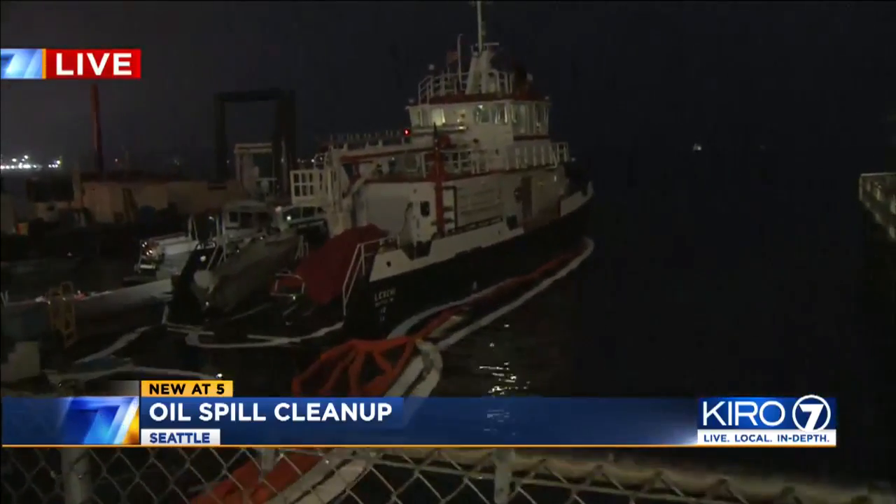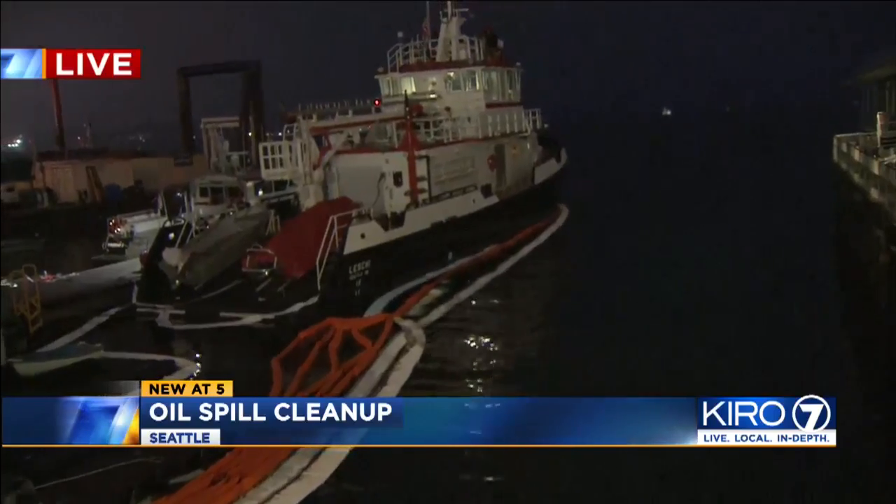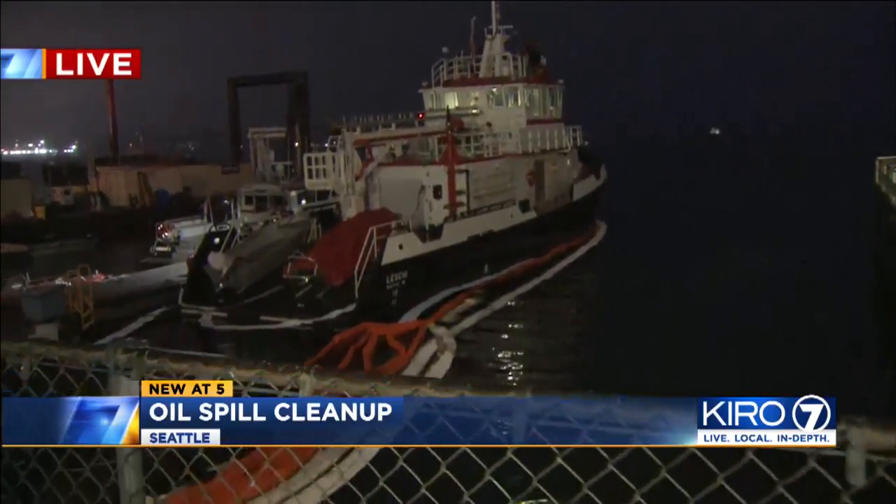The sheen was especially visible today because there wasn't much wind. The fire department has not detailed how this spill happened, only to say it is under investigation. But state environmental officials tell me a water intake valve was left open on the Leschi. That allowed water to fill into the oil water separator, which pushed laced oil out onto the deck and into the bay.